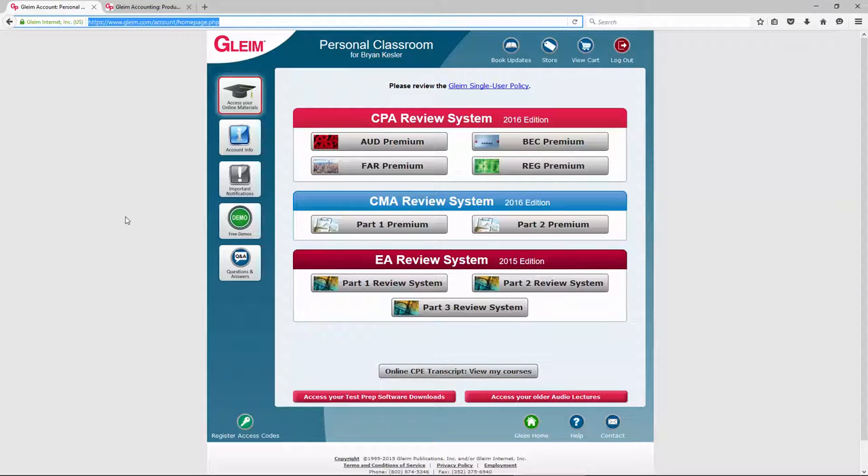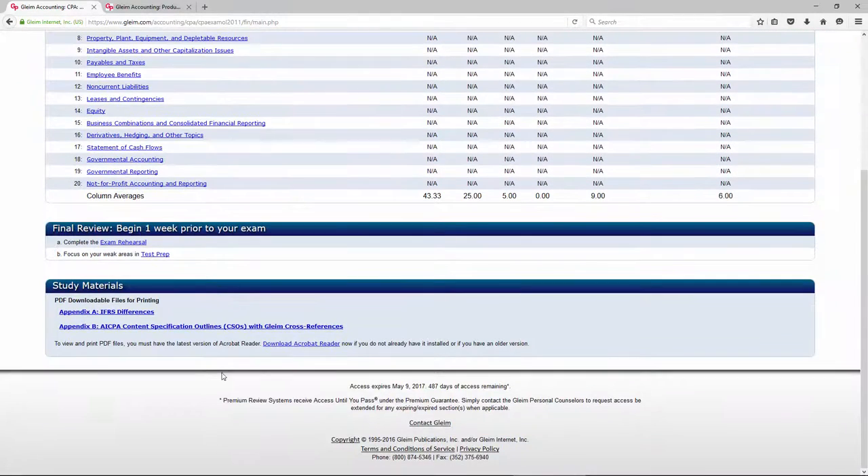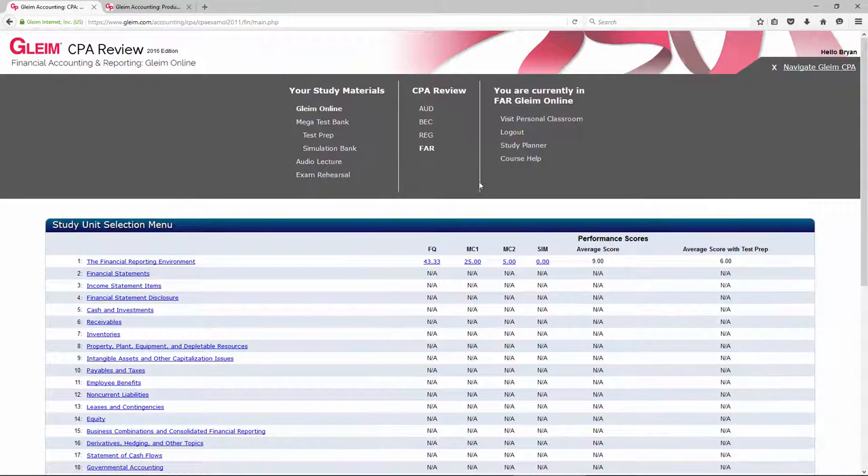Here is your personal classroom — it includes all the products you own of Gleim CPA Review. Let's take a look at FAR. Here is the dashboard. It covers all 20 modules in financial accounting reporting, all the different study materials, your final review, and so forth. The first step is to set up your study planner.